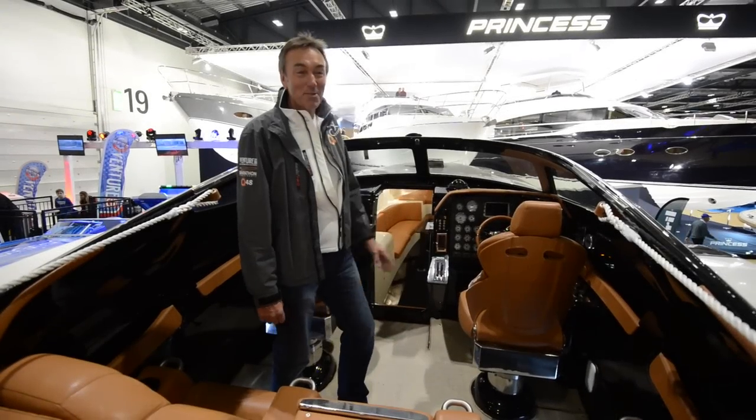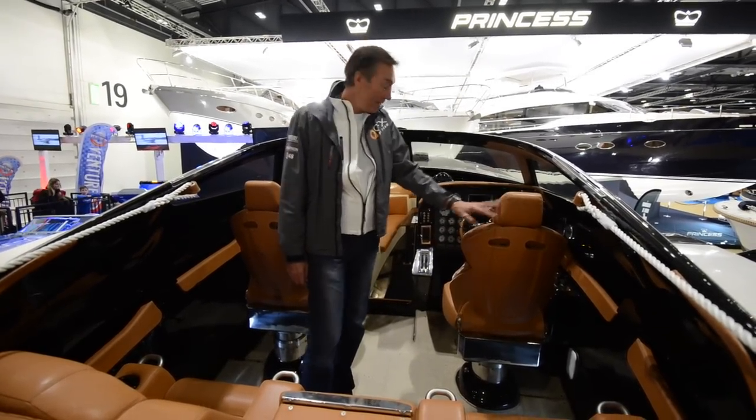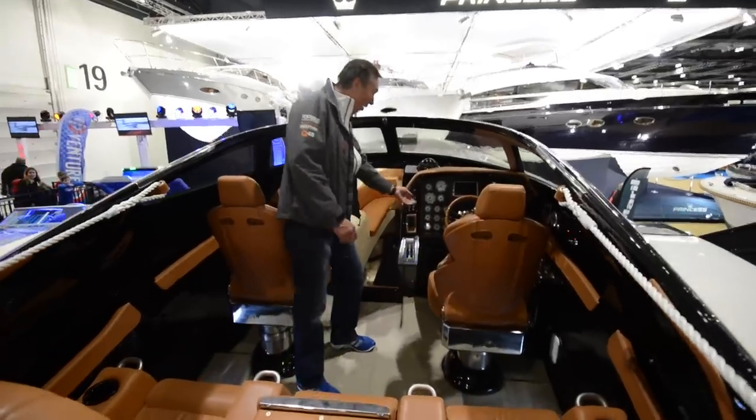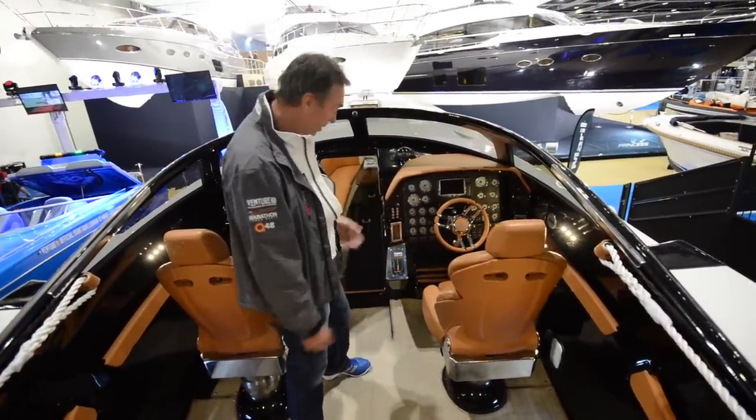This is the cockpit of the Q48 Marathon Powerboats. The leatherwork you see here is from the same trimmer as Ferrari. The dashboard, as you can see, is quite almost like a luxury sports car.